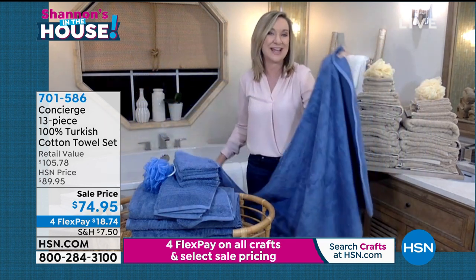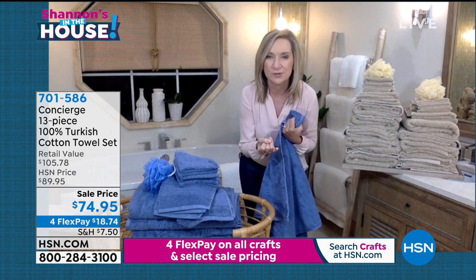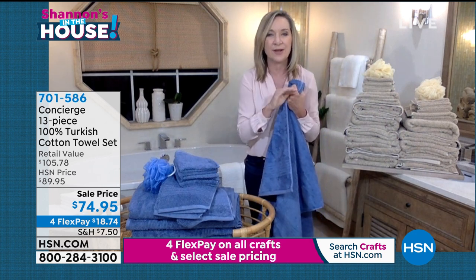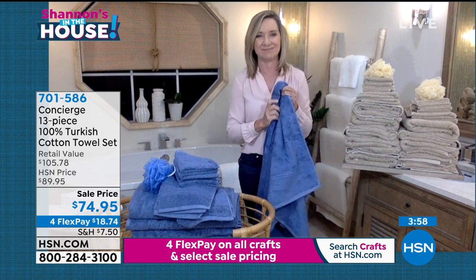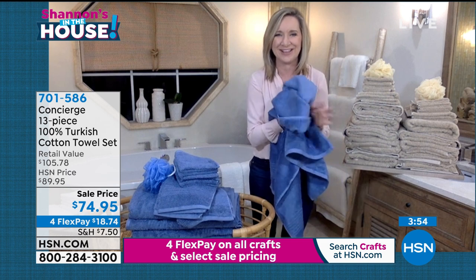So they'll pass the wrap test. They're not too heavy, but they're super soft and absorbent. And number one, why we love Turkish — it's quick drying. So no more grabbing that partially wet towel in the morning anymore.